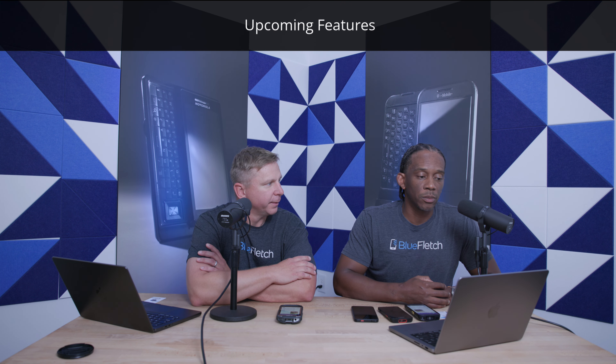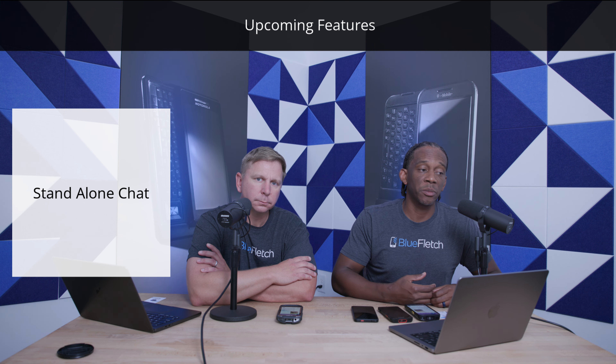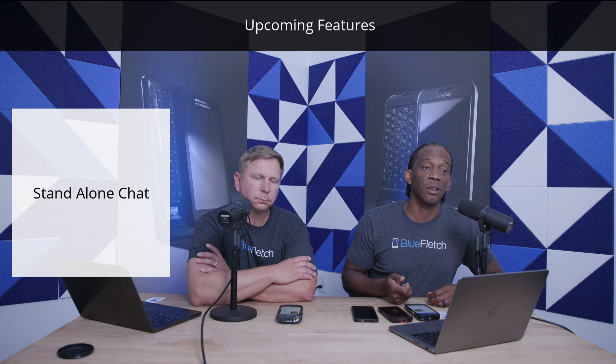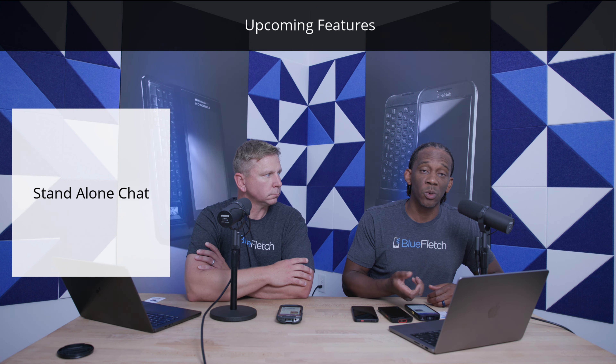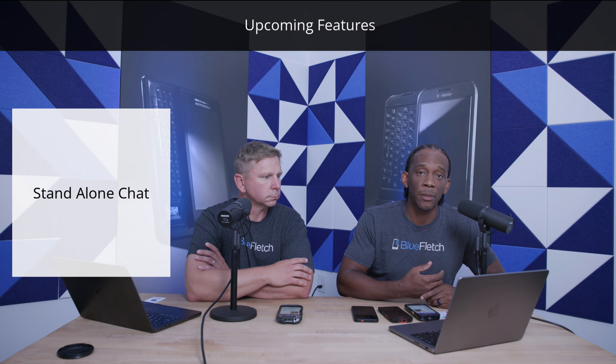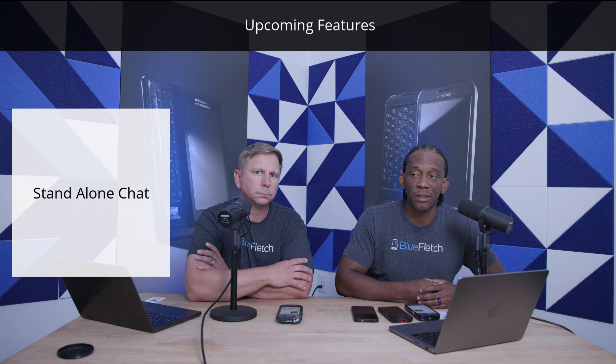And then switching gears just to wrap up — you talked about some of the things that are coming down for new features and functionality. The first one I'll talk through is standalone chat. We built this for frontline workers and it works on these rugged devices. But sometimes there is a district manager or a manager who comes in who doesn't have access to a shared device, but they do have a corporate device — how can they participate in the conversation or communicate with someone at that location? So standalone Blue Fletch Chat is coming down the feature roadmap, probably starting with Android first.